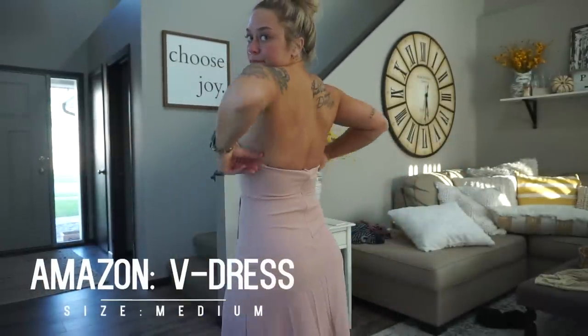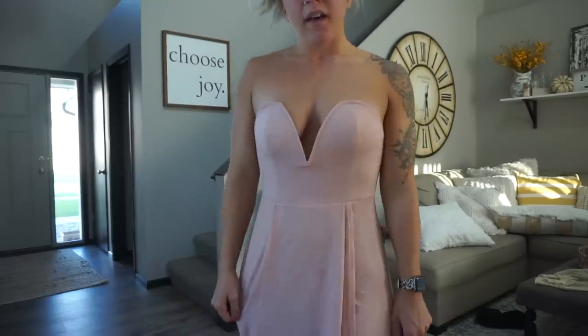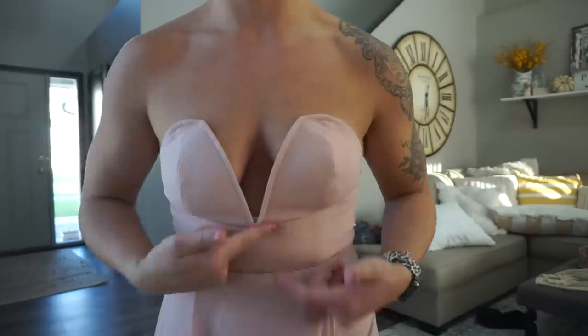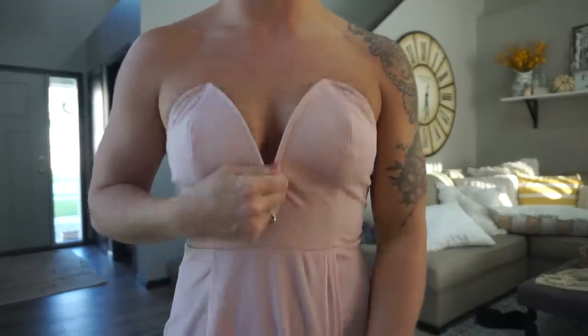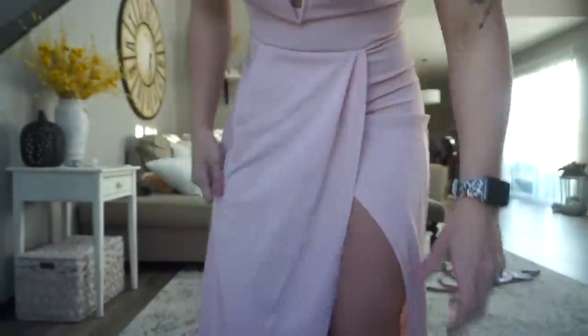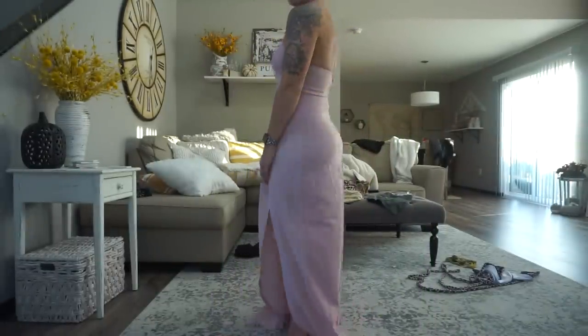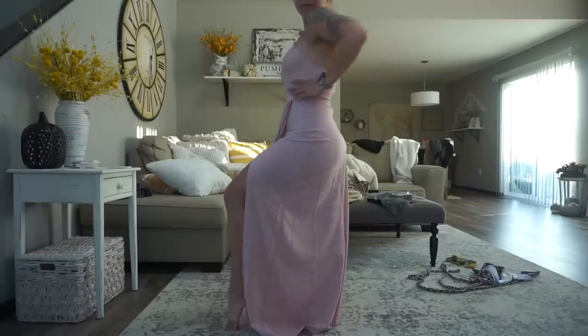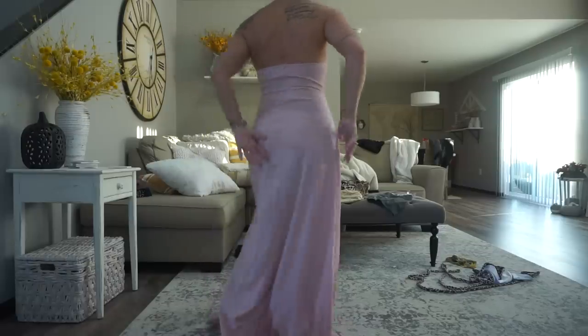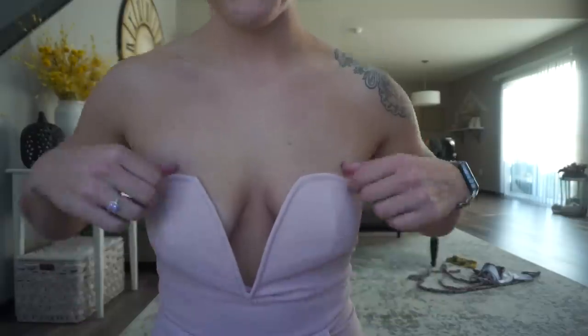Another failed dress — I grabbed this because I thought it would be a cute option for the wedding. The pictures looked okay on Amazon so I gave it a try, but it just did not work with my boobs. I don't know how people got this to stay up. Between losing weight and gaining weight over the years I couldn't make it work — it wouldn't support anything. It's a pretty dress online, but the V kept gaping, so this was a major no from me.